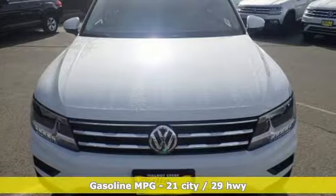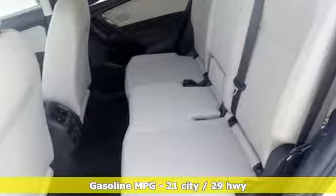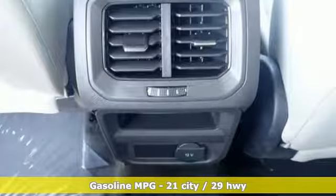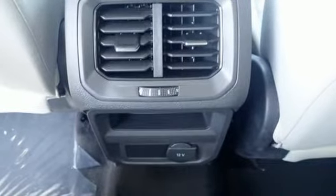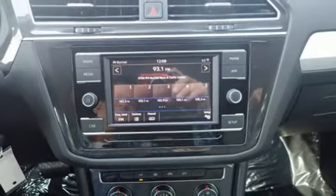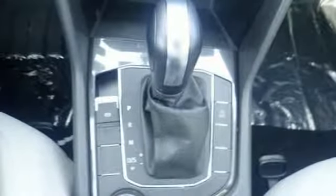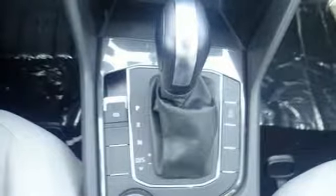And it comes with all the amenities you need: automatic transmission, manual tilting steering column, streaming audio, manual telescoping steering column, power heated mirrors, external memory control, aluminum wheels, wireless phone connectivity, and a turbo in-line four-cylinder engine.